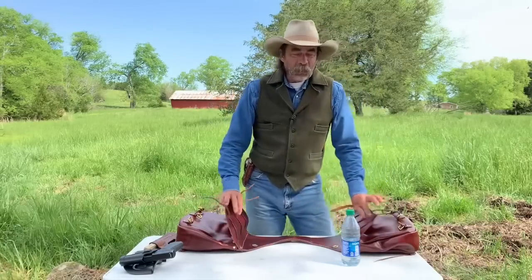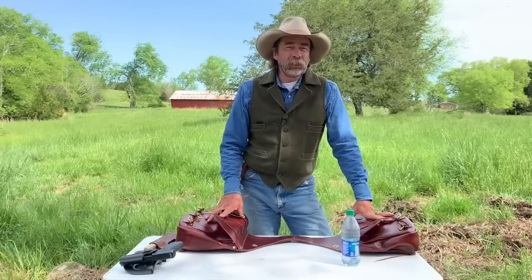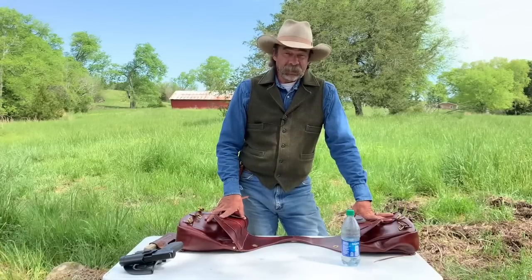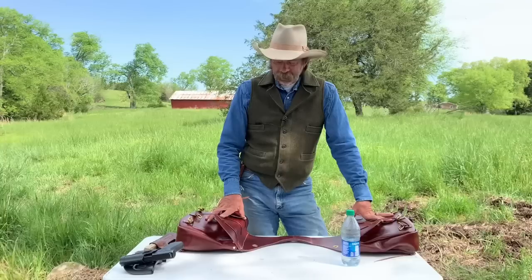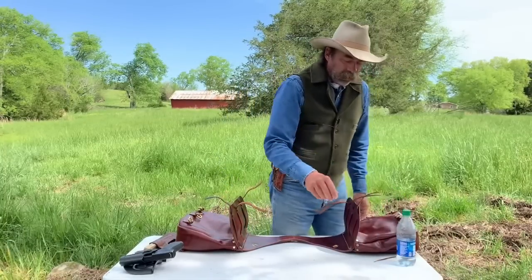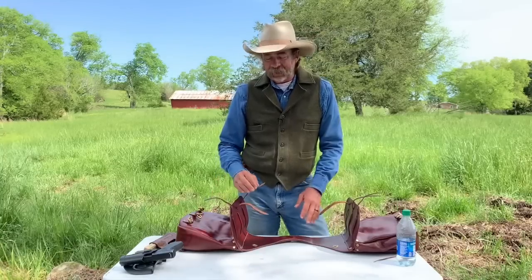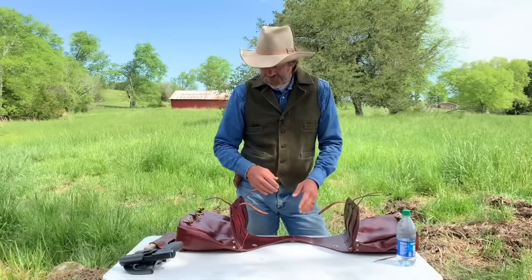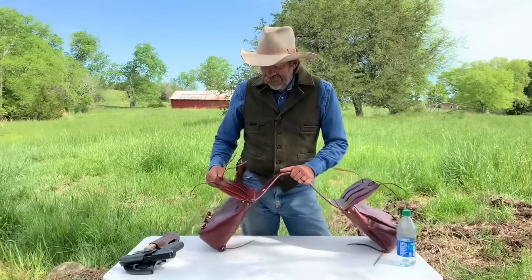I've had a lot of requests over the months: Dwayne, what would you carry in your saddlebags on the trail? That's what I want to address this morning. I did a video many months ago on saddlebags and I'll try to get a link to that video in the description of this one. I just got these in.